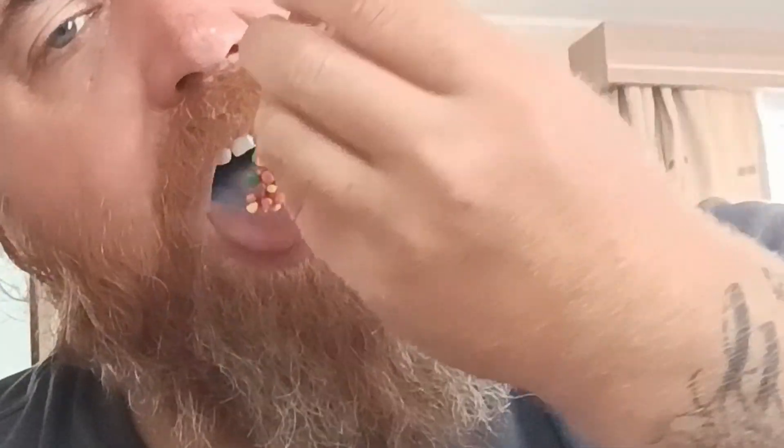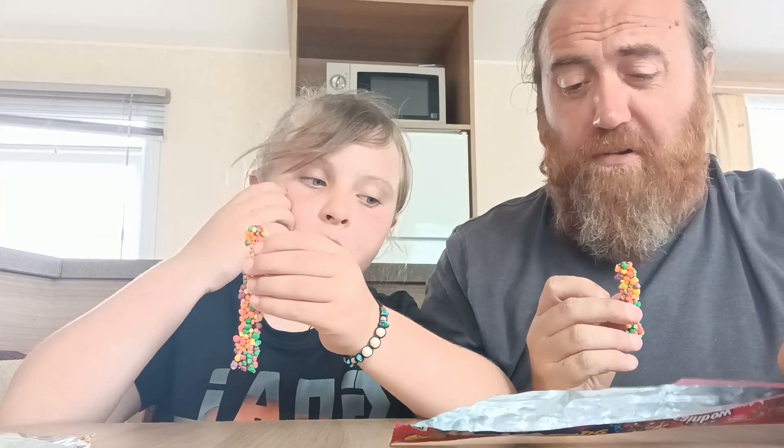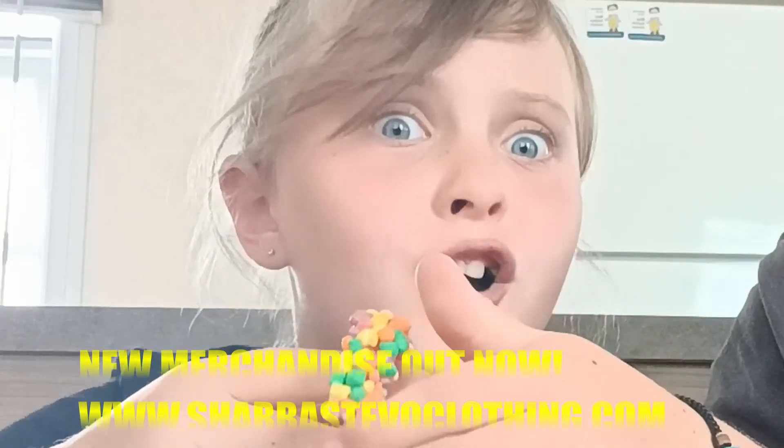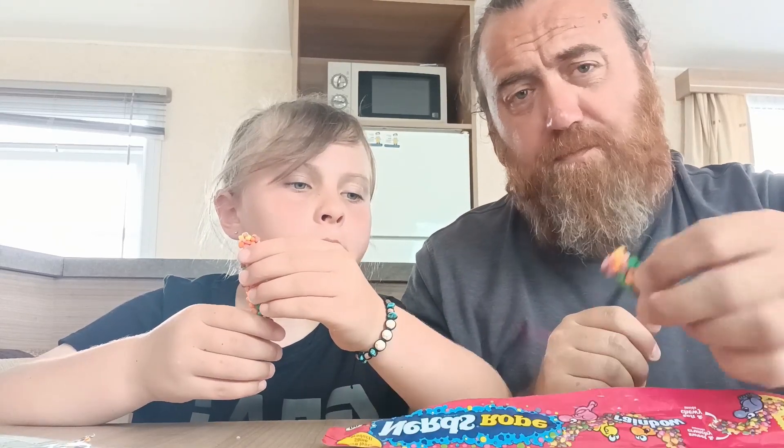I quite like Nerds. I always find Nerds to be quite sour. If I'm honest, the Nerds are good but the Jolly with the Nerds isn't that good — it's not a good combination. Jolly and Nerds are not a good combination. Nerds and Nerds are a good combination, and Jolly and Jelly is a good combination. Nerds and Jolly ain't a good combination. I'm not feeling that either.